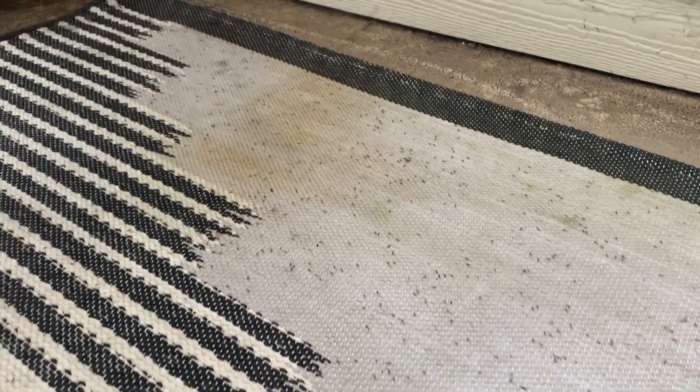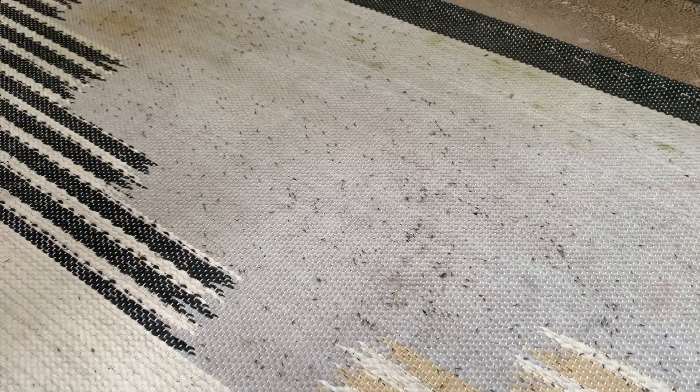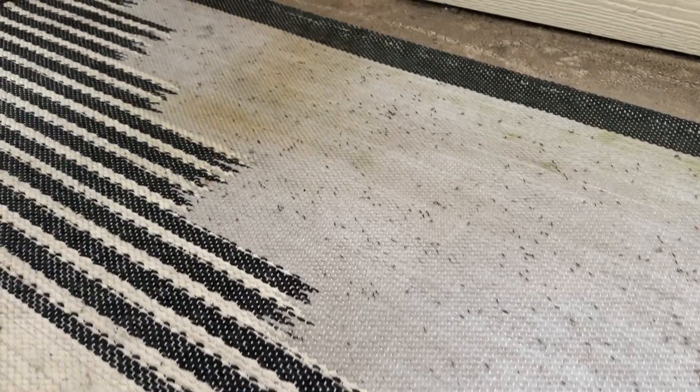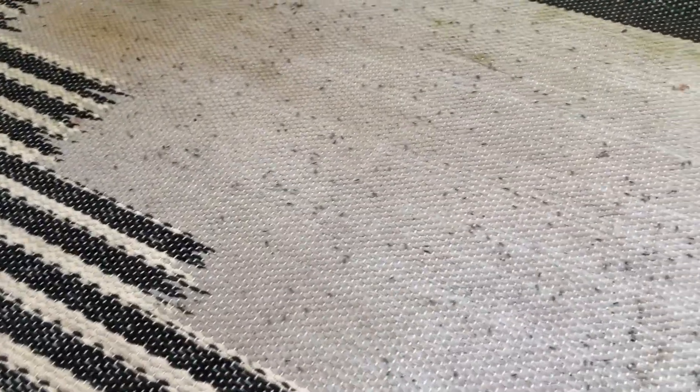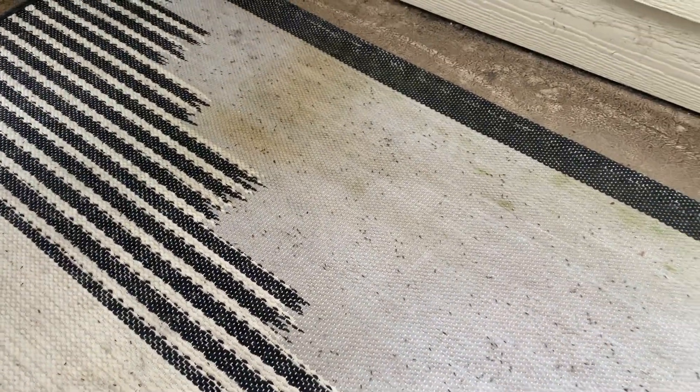We highly advise the homeowners that once the ants are exterminated, they thoroughly wash the mat — and they agreed. We're going to apply a liquid non-repellent to this area and to the cracks, crevices, and baseboards in the living room, since that's where the ants were seen inside the home. In a short amount of time, the ants will be eliminated.